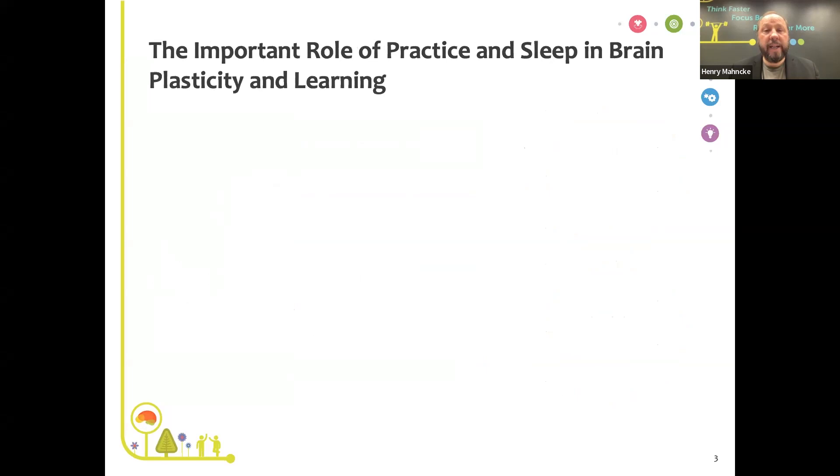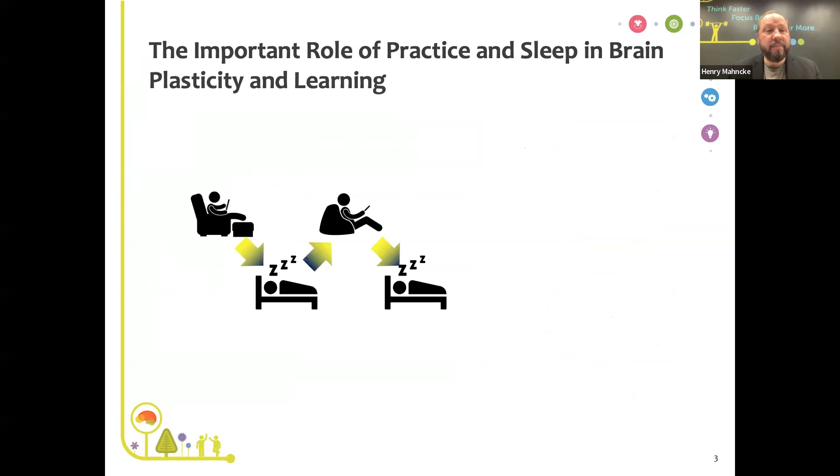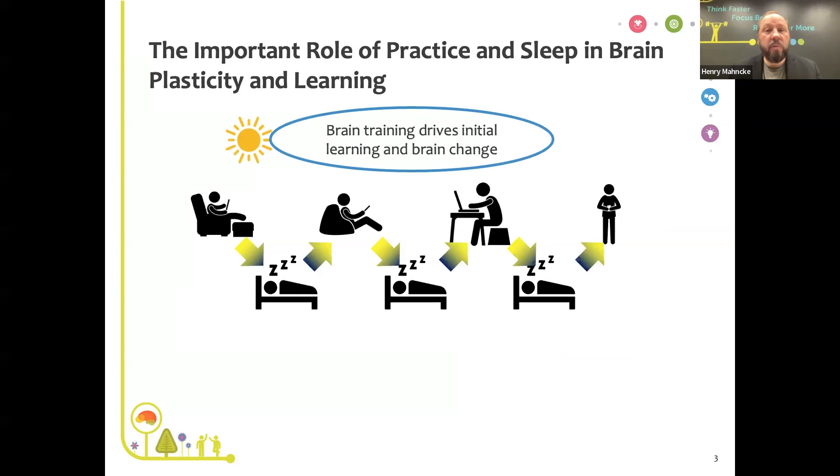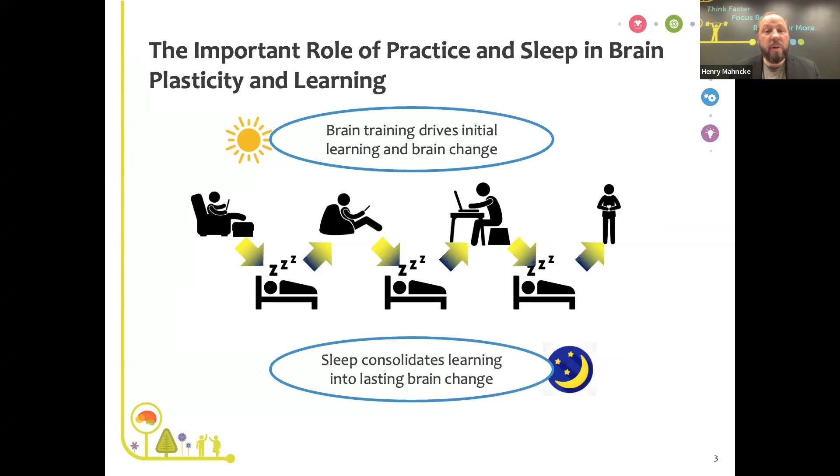Why train several times a week? During the daytime, BrainHQ drives initial learning and initial brain plasticity. But each night while you sleep, sleep actually consolidates learning into lasting brain change. You're not going to get the benefits of BrainHQ training unless you sleep each night. That's why we don't recommend training for two hours just on Monday — you really need that regular training broken up by a regular good night's sleep to drive sustained, long-lasting changes in your brain.